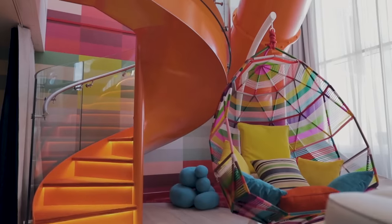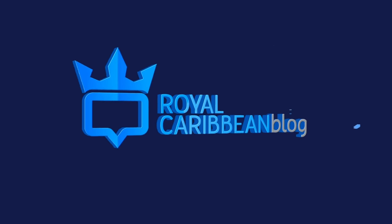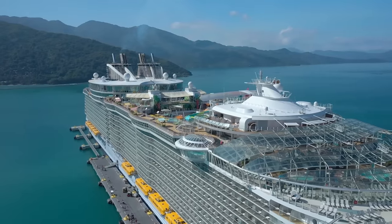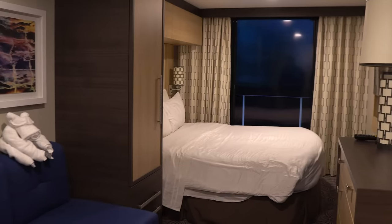What are the different kinds of cabins on a cruise ship and which one is right for you? I've got what you need to know up next. Hey everyone, it's Matt from RoyalCaribbeanBlog.com. Your stateroom on a cruise ship is your home away from home during a cruise.